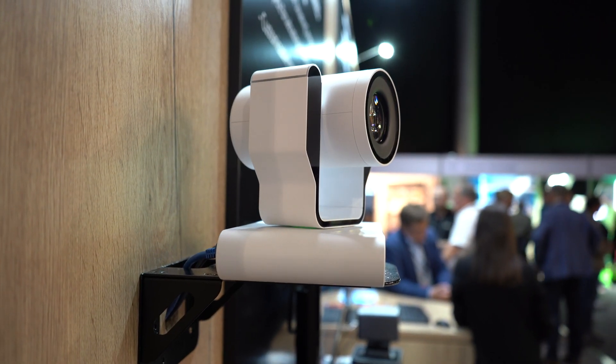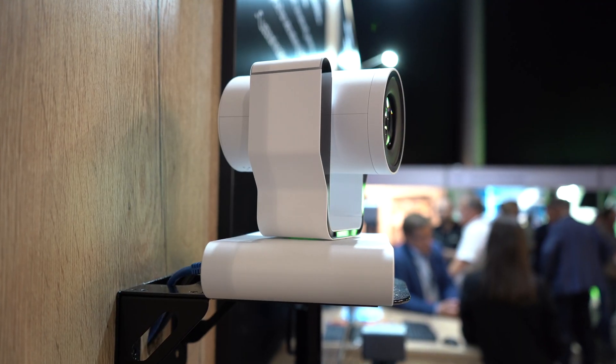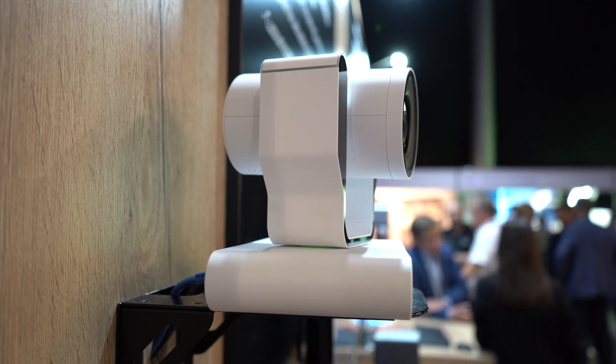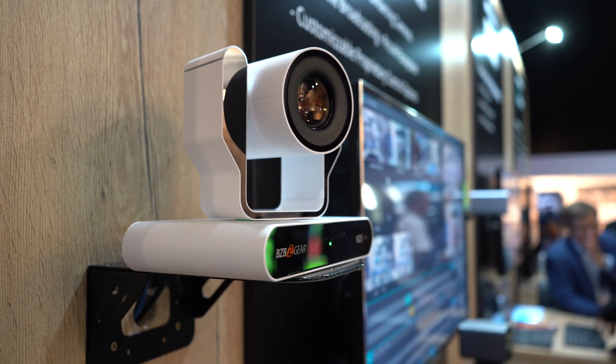One of the newest features on our award-winning Adamo is AI auto tracking. Super fast, super accurate. It tracks actually by head and shoulder as opposed to face. We wanted to do that because if a presenter looks away from the camera, it may stop tracking. So head and shoulder tracking will eliminate that.